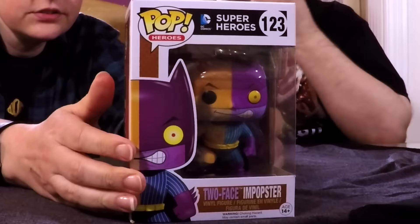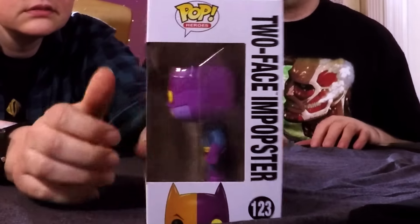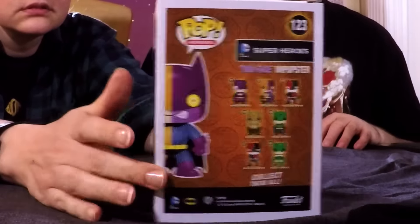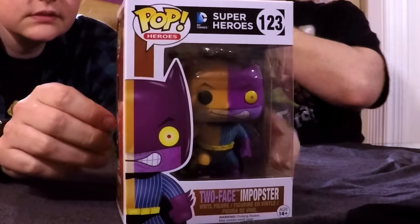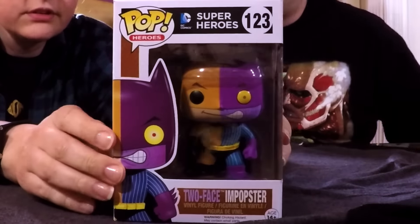Number five — we get a Two-Face pop! Cool. I do not have this one. I have Killer Croc, Scarecrow, and Penguin, but I do not have the Two-Face one. That's really nice — I like that one a lot.